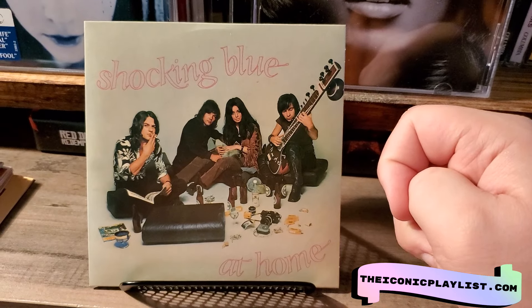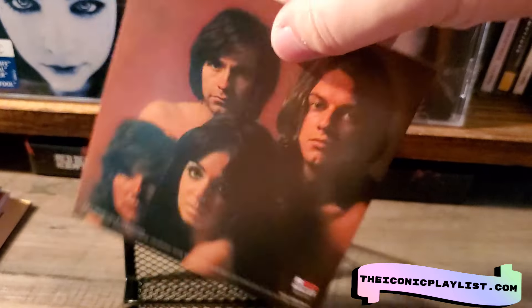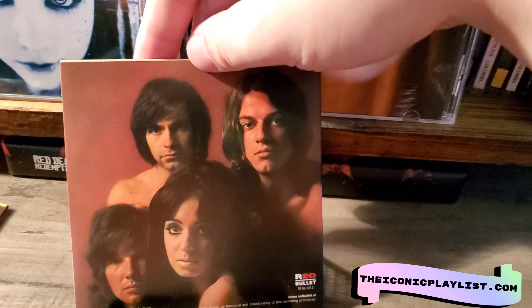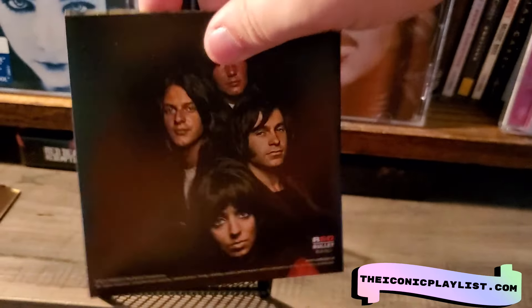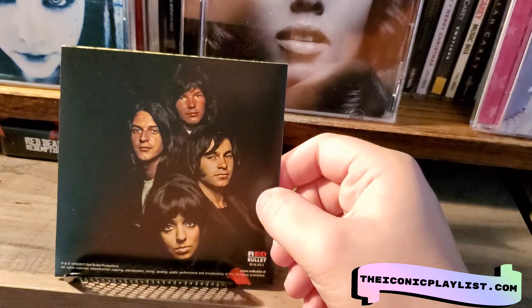Then you have Shocking Blue At Home — the font is just what was on the top, and here's the back of the cover. This is the self-titled, and here is also the back, very similar to the last one.